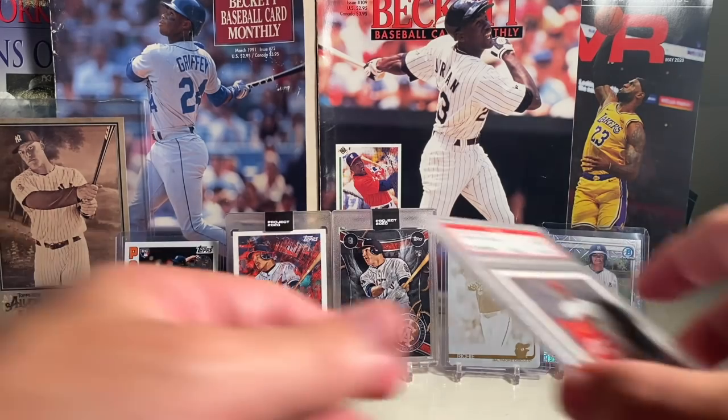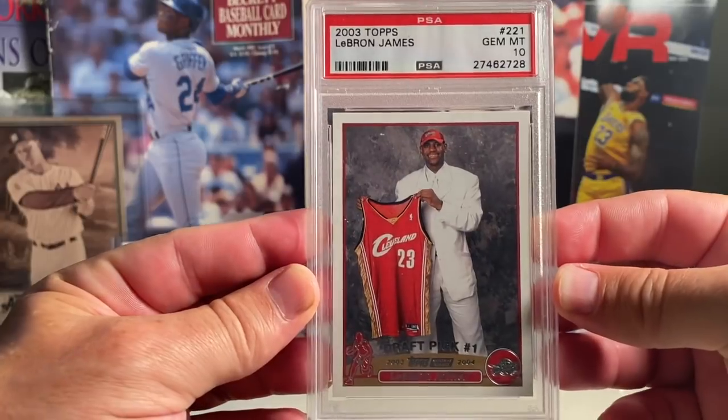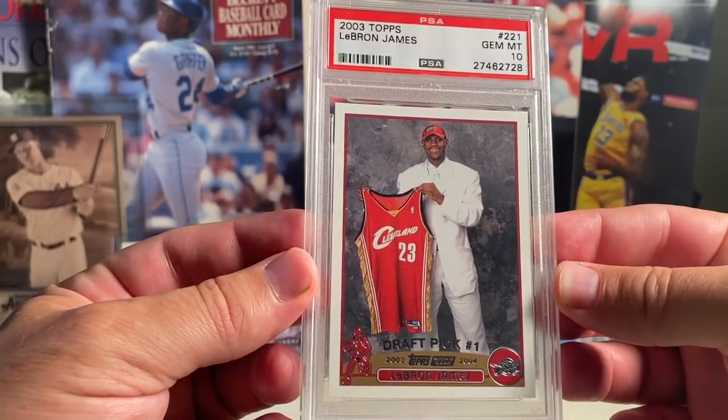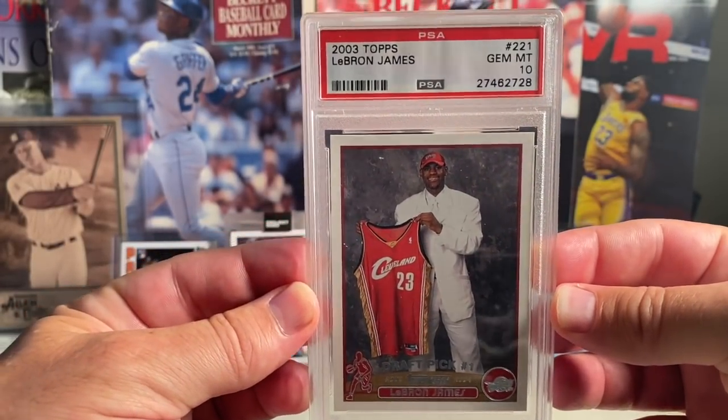So this is the top 5, and this top 5 is pretty insane. Starting with the LeBron James — the 2003 Topps LeBron James. This card has already gone up 33 percent since I bought it. Just unbelievable how these basketball cards are flying in value. This is the '03 Topps LeBron James at number 5.